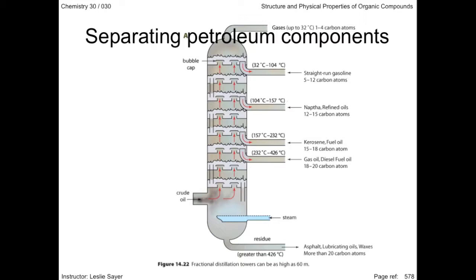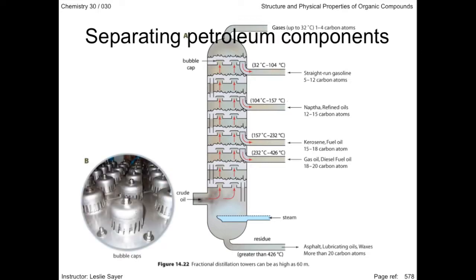The crude oil goes in, is heated, and the hydrocarbons with the lowest boiling points vaporize first, rising up the tower where they condense last and collect at the top. Perforated plates covered with bubble caps permit vapors to pass through the condensed liquid, which is then piped away for further treatment.